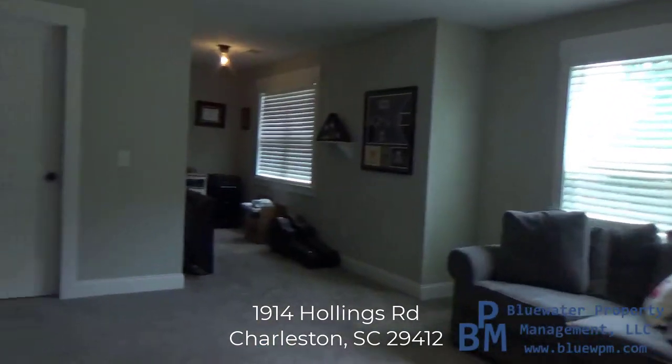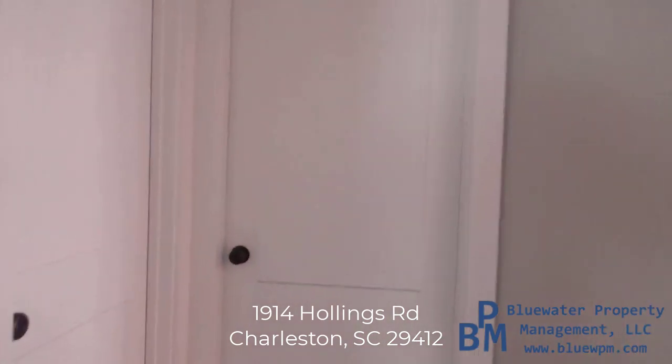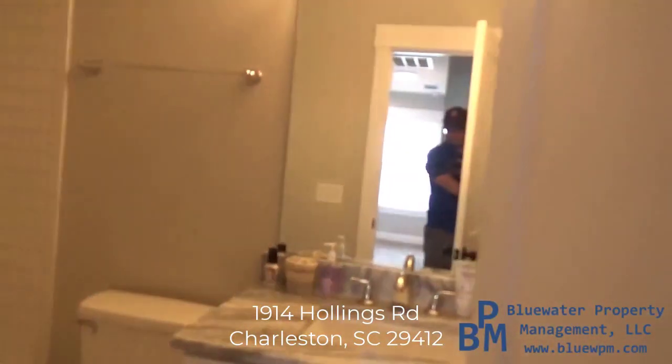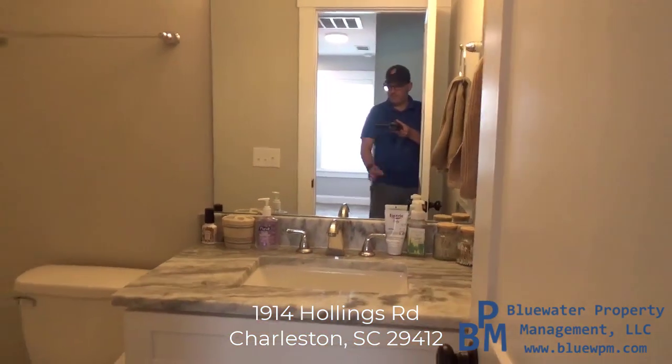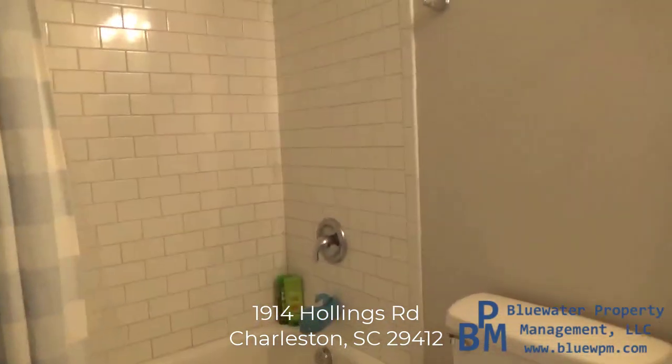All right, let's go check out the other two bedrooms and the bathroom. We're just going to go to the left. Here's the hallway bathroom upstairs.